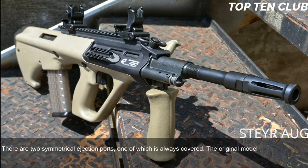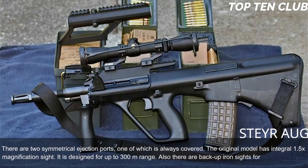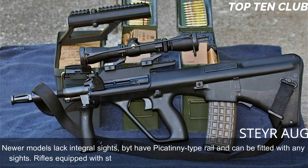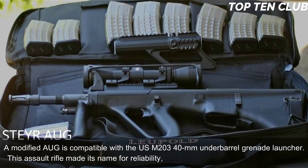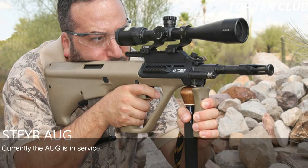The original model has an integral 1.5x magnification sight designed for up to 300m range, with backup iron sights for emergency use. Newer models lack the integral sight but have a Picatinny-type rail and can be fitted with any sights. Rifles equipped with standard and carbine barrels can launch rifle grenades. A modified AUG is compatible with the US M203 40mm under-barrel grenade launcher. This assault rifle made its name for reliability, good ergonomics, and decent accuracy.